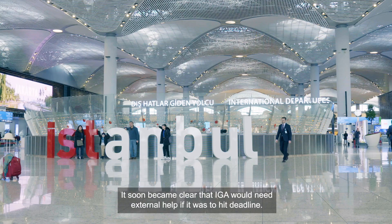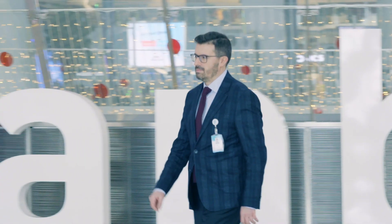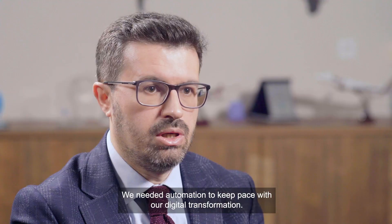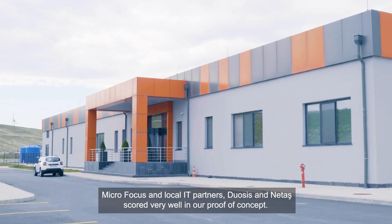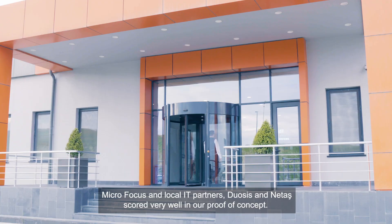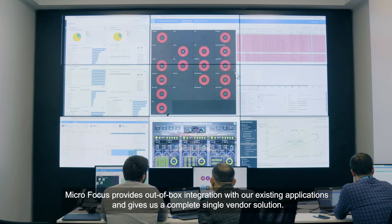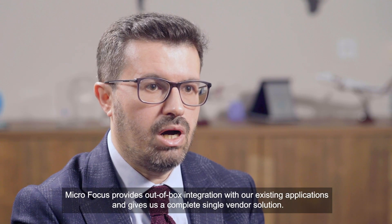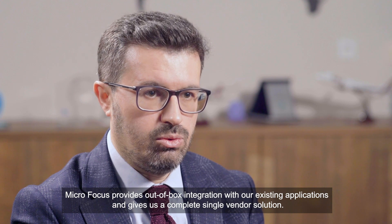It soon became clear that IGA would need external help if it was to hit its deadline. We needed automation to keep pace with our digital transformation. MicroFocus and local IT partners Doosys and Netash scored very well in our proof of concept. MicroFocus provides out-of-box integration with our existing applications and gives us a complete single vendor solution.